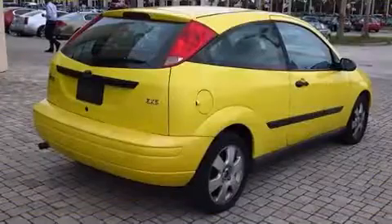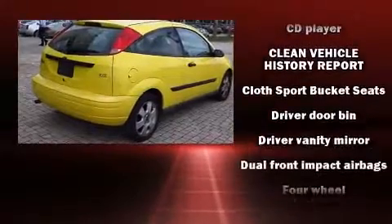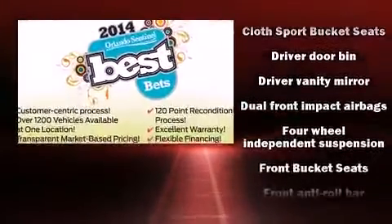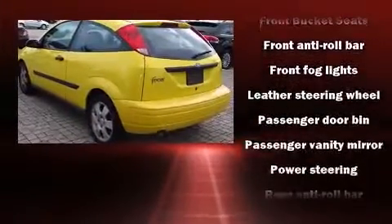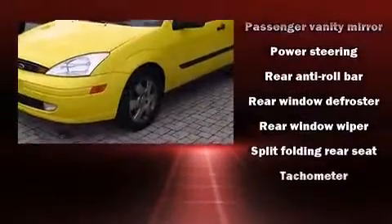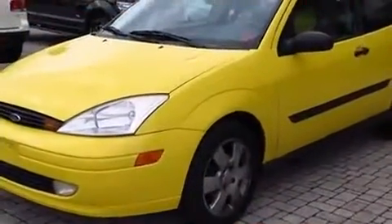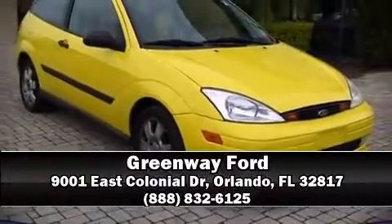Audio features include a CD player with AM/FM radio and four well-positioned speakers. It also arrives with a Carfax history report, providing you peace of mind with detailed information. We have a skilled and knowledgeable sales staff with many years of experience satisfying our customers' needs. We are here to help you.